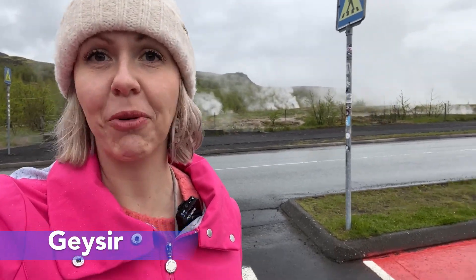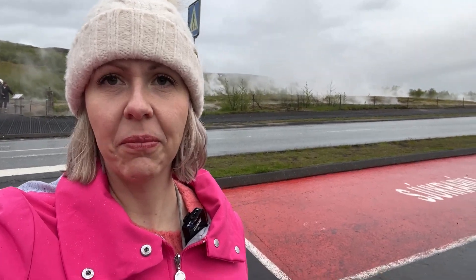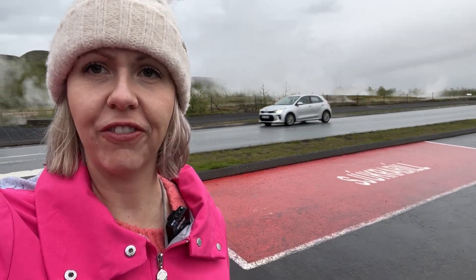We are here at the Geysir, and it's not like Yellowstone where there's a timer — it just goes off when it wants to. We're going to hang out here for a little while and see if we can catch it. It's a cool geothermal spot in Iceland and it's really close to Gullfoss waterfall, so we're going to go there right after this.